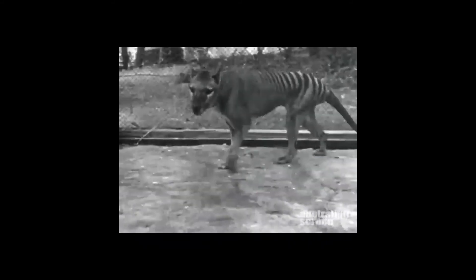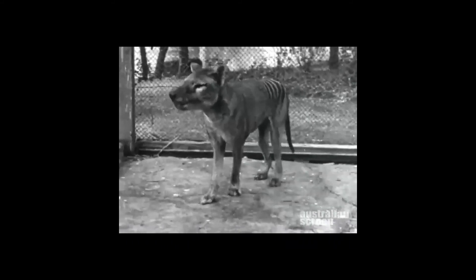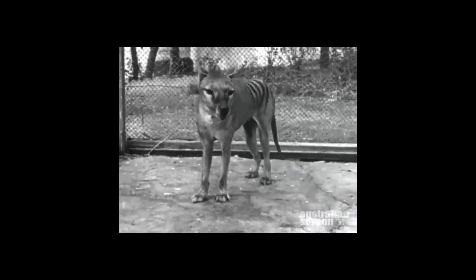People began to realise that perhaps some of these animals should be protected or kept in zoos. However, humans knew very little about how to keep them, and they were declared extinct in 1936 when the last known thylacine died in Hobart Zoo in Tasmania.